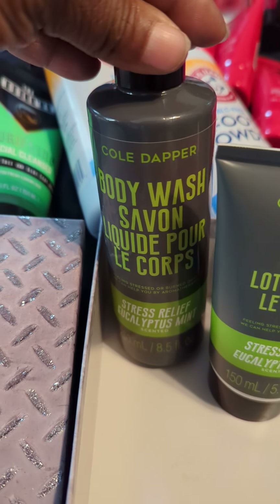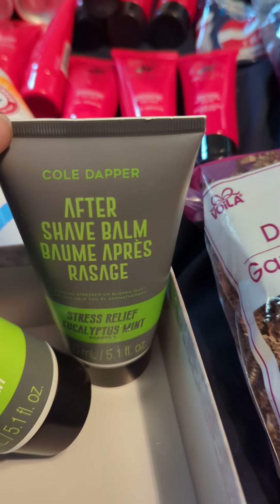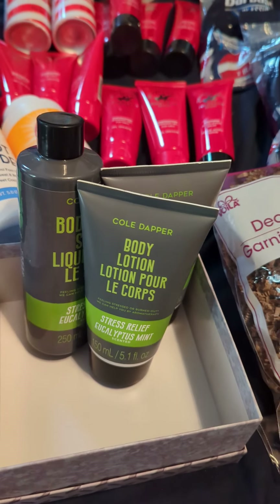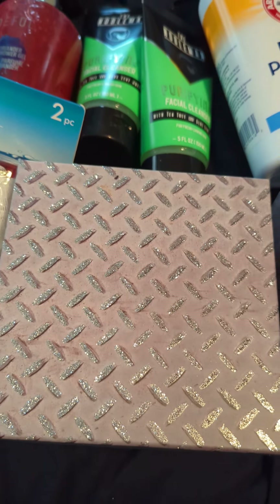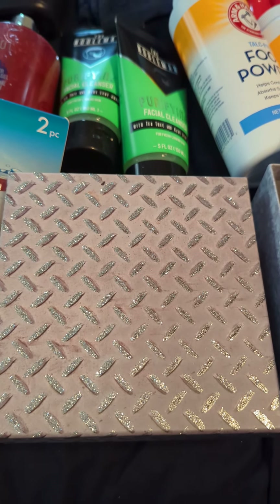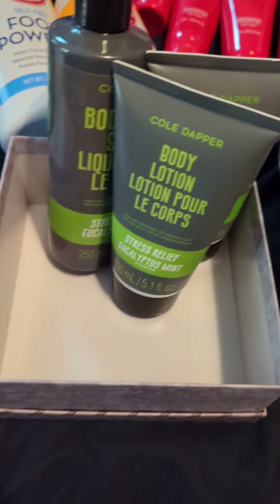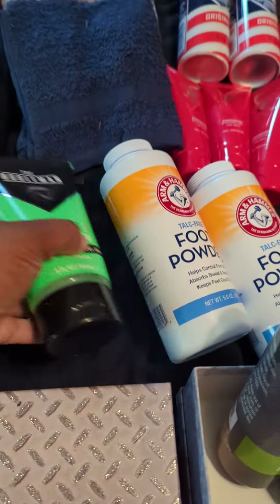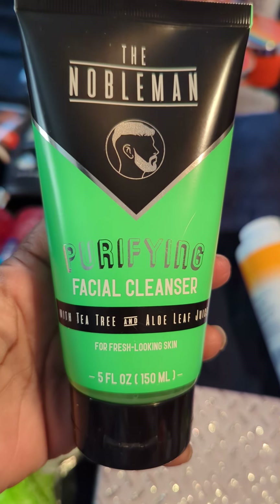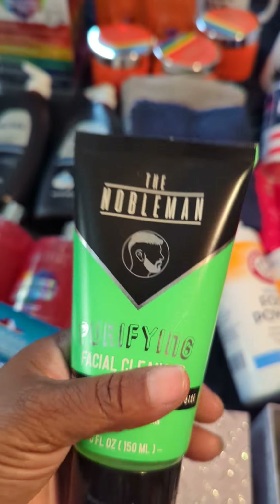I found these cute little sets — we got the Cold Dapper body wash with the lotion and the aftershave balm. They also had some hand cream but I didn't grab that. I was planning on putting these in a cup, but at the last minute I saw these cute little boxes that looked like a tool box in the back of a pickup truck, which I thought was cool, so I grabbed two of those. I also found the Nobleman purifying facial cleanser — these were new in the store and I grabbed them because I liked the colors.